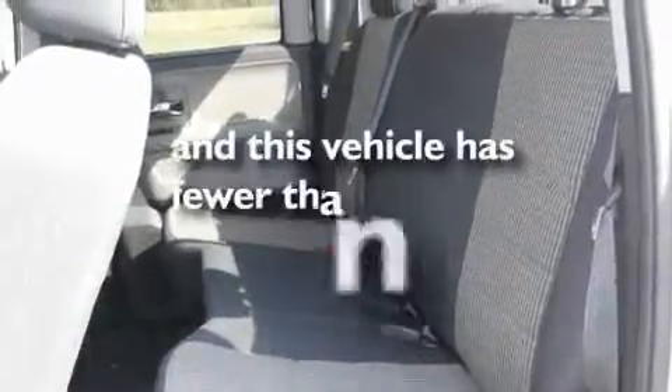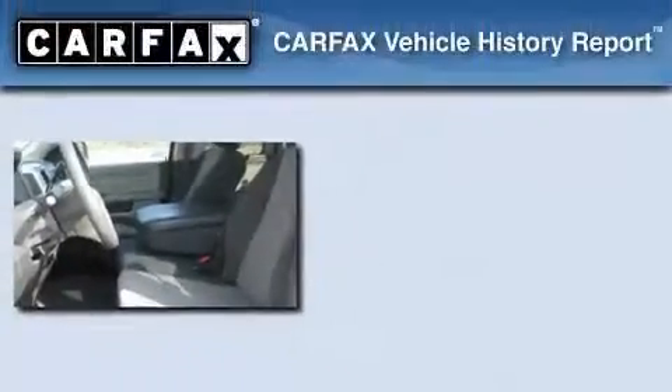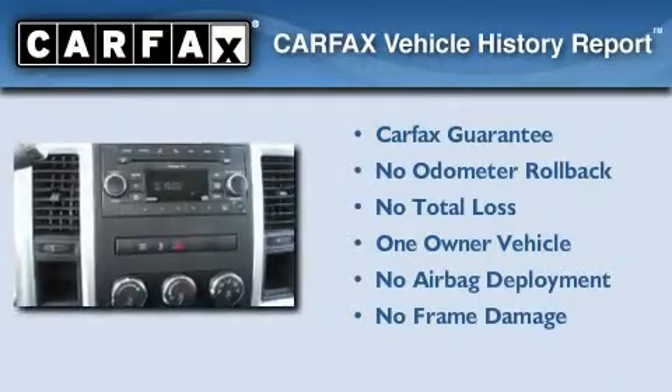It also has an anti-lock braking system, and this vehicle has fewer than 25,000 miles on the odometer. This Dodge has had only one owner and it qualifies for the Carfax buyback guarantee.